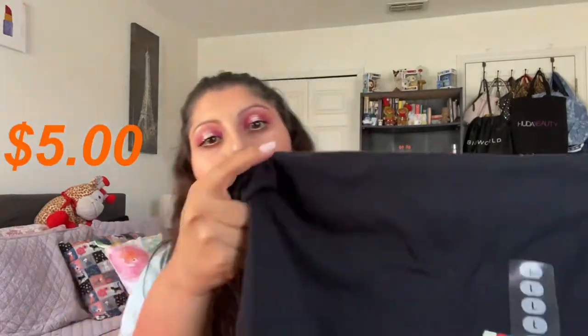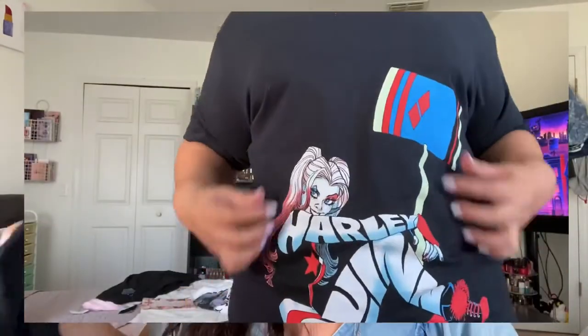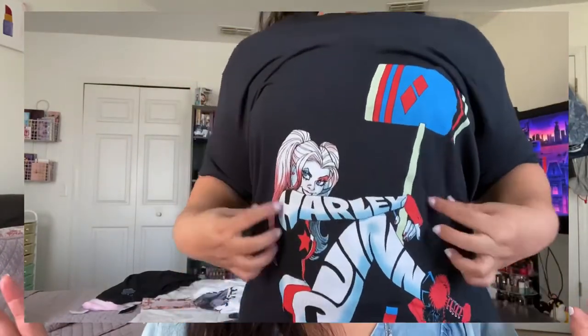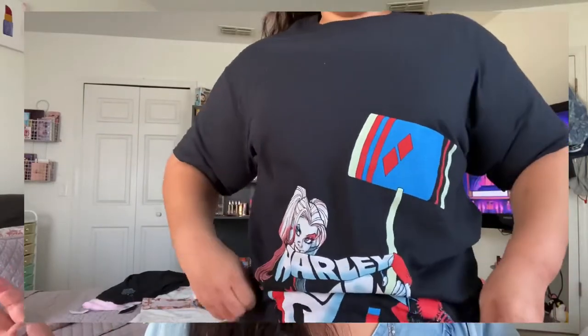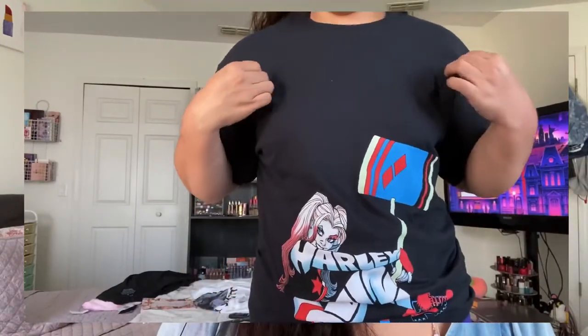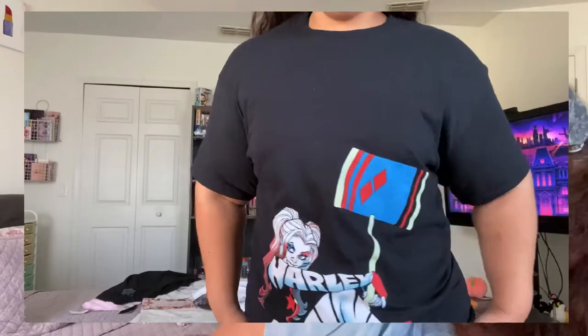I also picked up this one — I couldn't believe I found this at 5 Below. This is a Harley Quinn t-shirt and it's just so cute, so precious. I got an extra large for myself and a large for my daughter, because we are both obsessed with Harley Quinn. I cannot wait for Halloween because I have a surprise for you guys — it has to do with Harley Quinn and I am so excited. I am the girl that plans her costumes a year ahead. I just love Halloween.